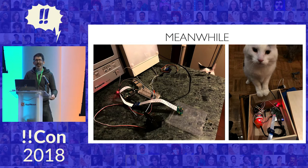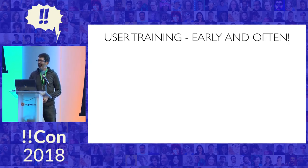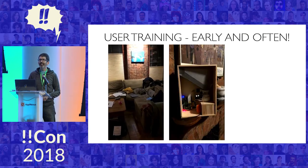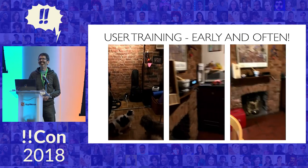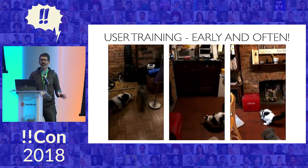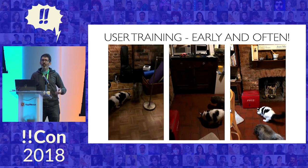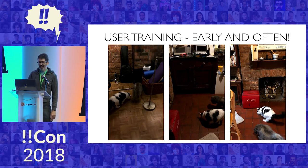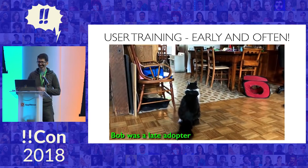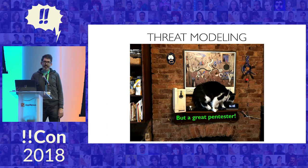Meanwhile, I have the other half of the project, which is the users. The whole project is predicated on these treats being really motivating to them, so it's no surprise that they tried to get into it. I figured I may as well leverage their interest early. That's where I started user training, early and often. Here you see different stages. I allowed a lot of time for this because I didn't know how long it would take, but within 24 hours they were like, okay, this is the thing now. I hope you all get to work with users as motivated as I did. We have two other cats, and Bob was a late adopter, but he was a great pen tester, and that leads me into security.